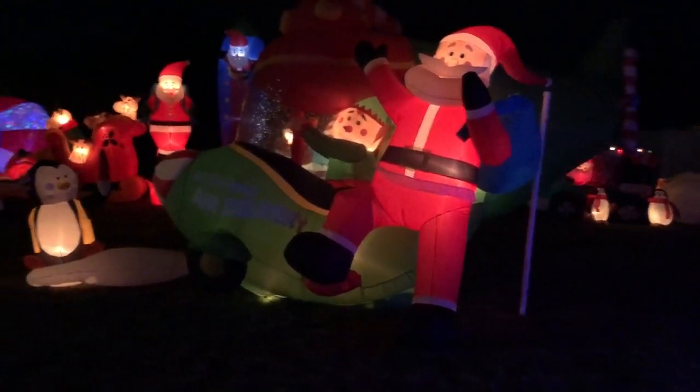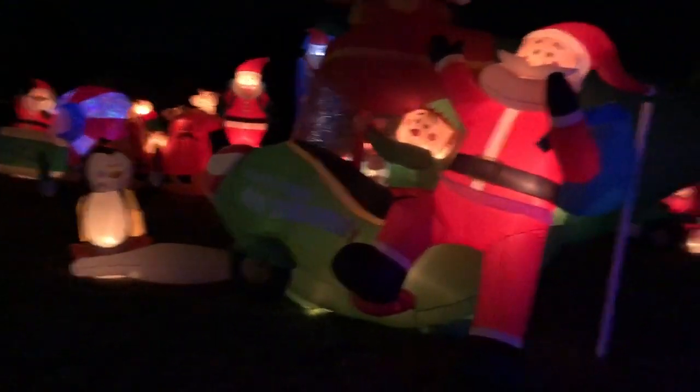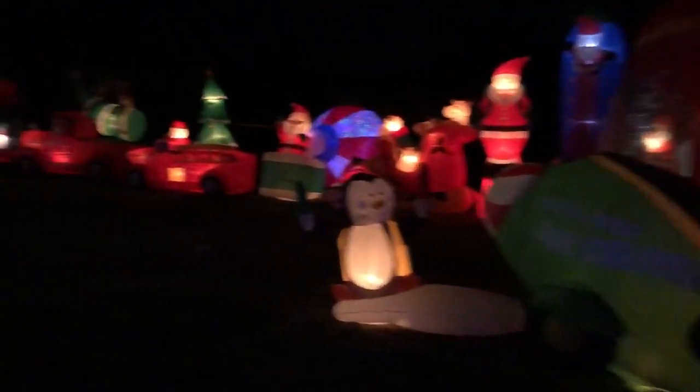This is probably by far the one decoration that takes us the longest to put up, and he's out of the way now. So it's going to be a lot easier going forward.